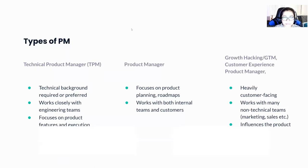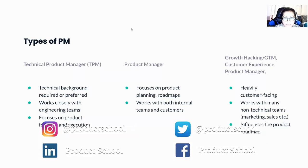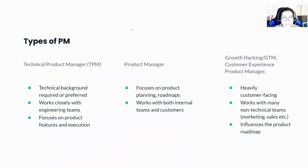Let's start with the different types of PMs. This is not a full list because depending upon the industry, the domain, and the size of the company, there might be many different types of product managers. But in general, I've tried to classify them in three. The first is the technical product manager. Technical product managers are more like domain experts or product experts, and more often than not a technical background is required or preferred. TPMs work very closely with the internal technical or engineering teams, and the main focus is on product features, delivery, and execution.